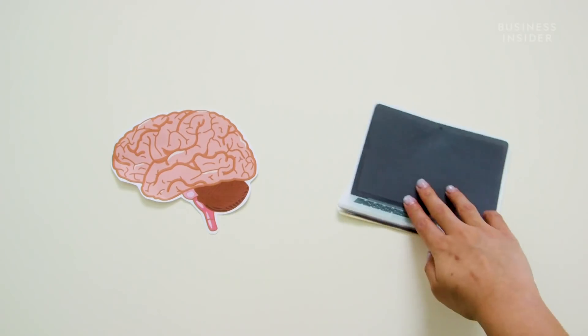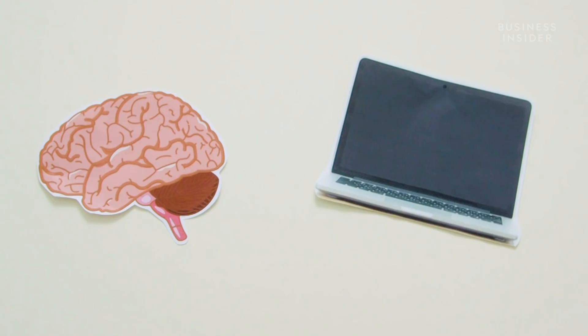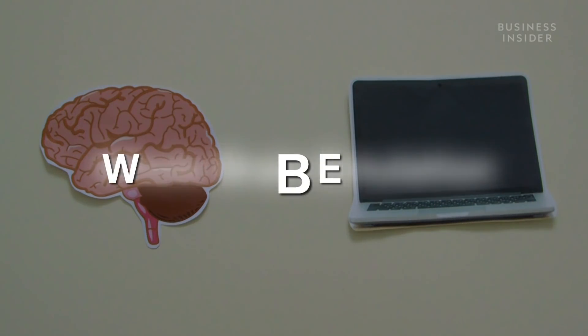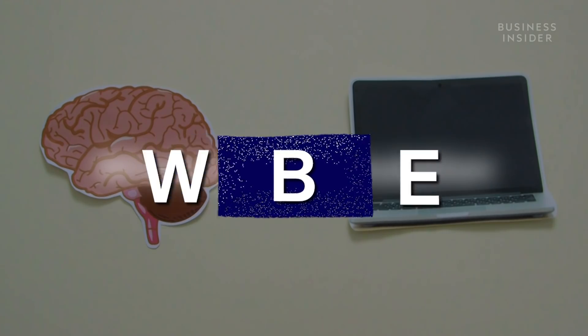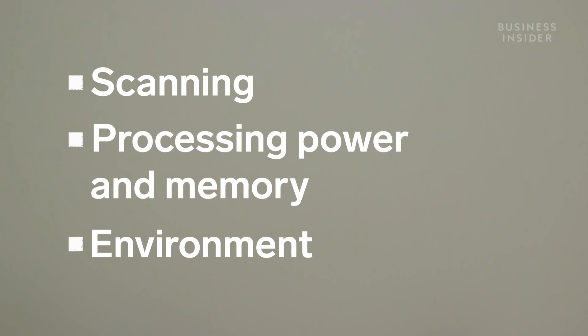The concept of uploading an entire human brain — thoughts, feelings, memories, the whole shebang — and running it on a computer is called whole brain emulation. And there are three main areas of technology that need to advance for it to be possible: scanning, processing power and memory, and environment.